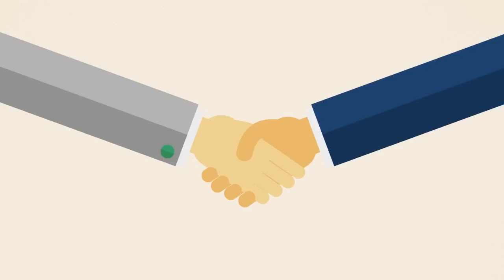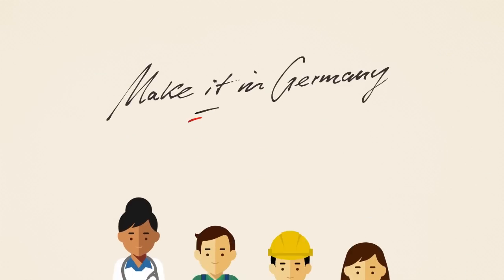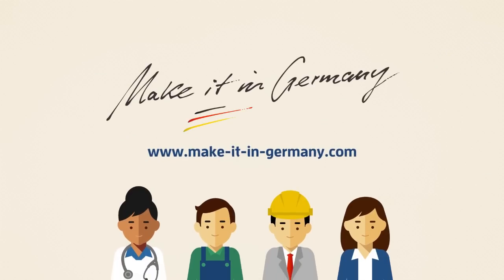Good luck! To find out more about job hunting in Germany, visit www.makeitingermany.com.